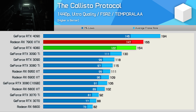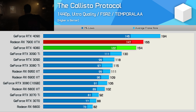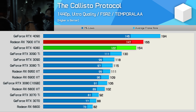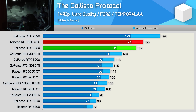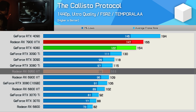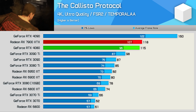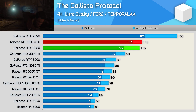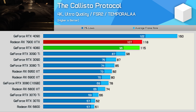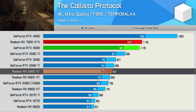The Callisto Protocol is a new game added to our benchmarks, and it's one where the 7900 XTX works quite well. With 166 FPS on average, the new Radeon GPU was 8% faster than the RTX 4080 and 50% faster than the 6950 XT at 1440p — a solid gain. At 4K using the ultra-quality preset which uses FSR 2, the 7900 XTX and RTX 4080 were neck and neck, making the RDNA3 GPU 44% faster than the 6950 XT.